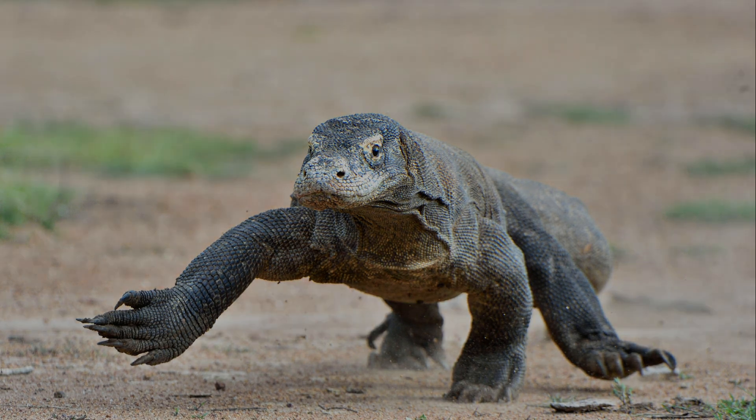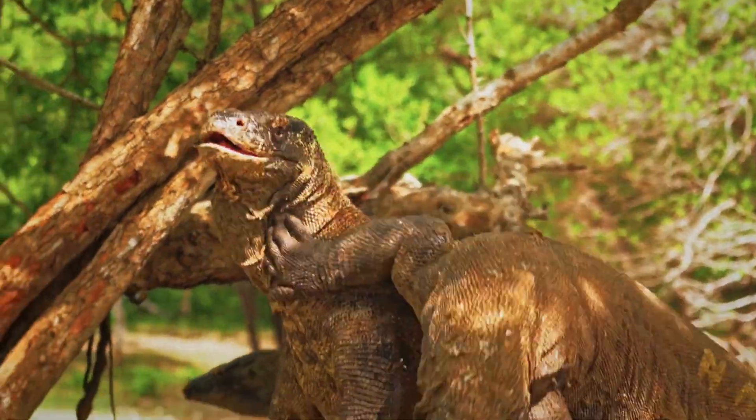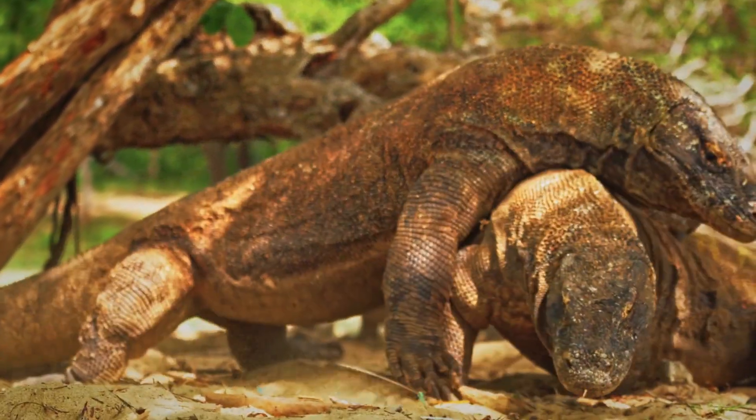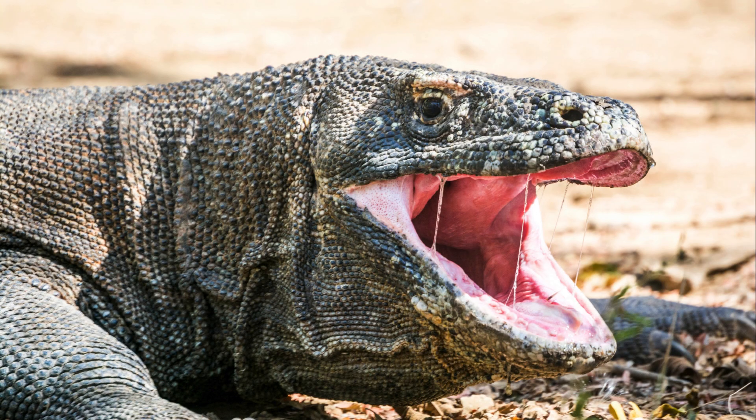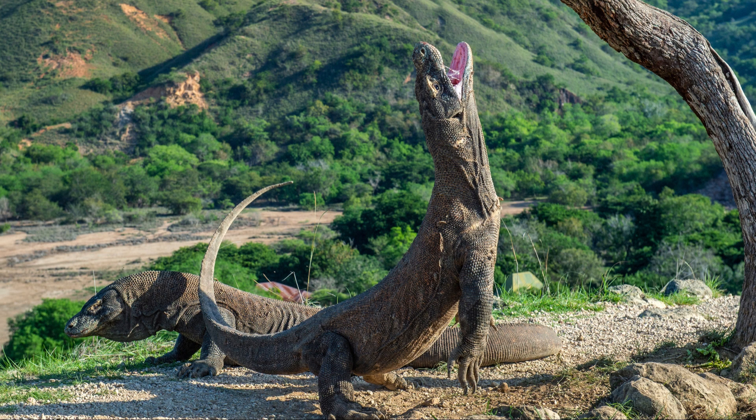This allows them to literally taste the air and track prey. A Komodo dragon's bite can stop prey in its tracks, but not just because of strength. Their saliva carries venom and dangerous bacteria, weakening victims over time — that combination makes them fearsome hunters.